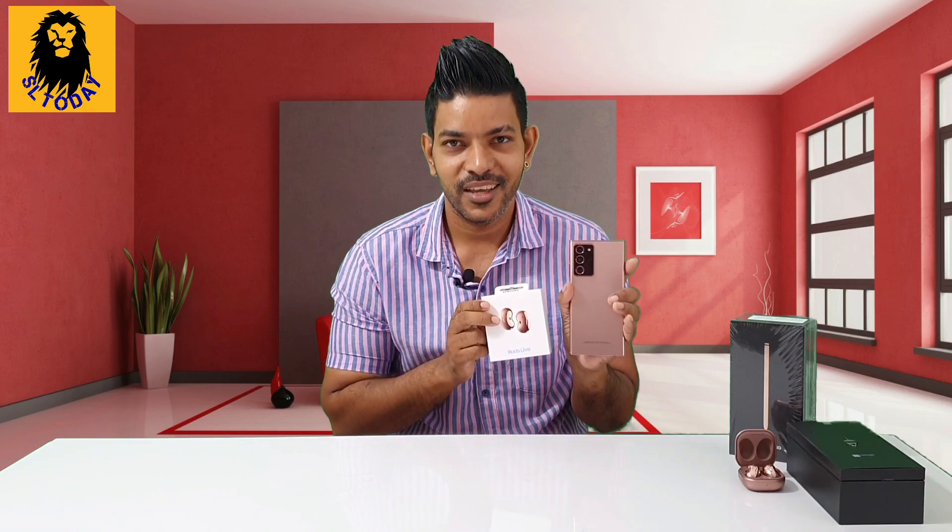This is the Buds Live — Mystic Bronze. They are very good. Available in Mystic Bronze, Mystic Black, and Mystic White. This is a rich, premium look. This is the bronze color. This is the Buds Live — a perfect fit.